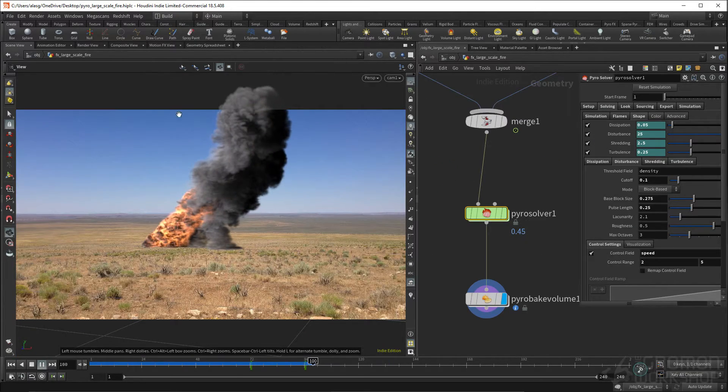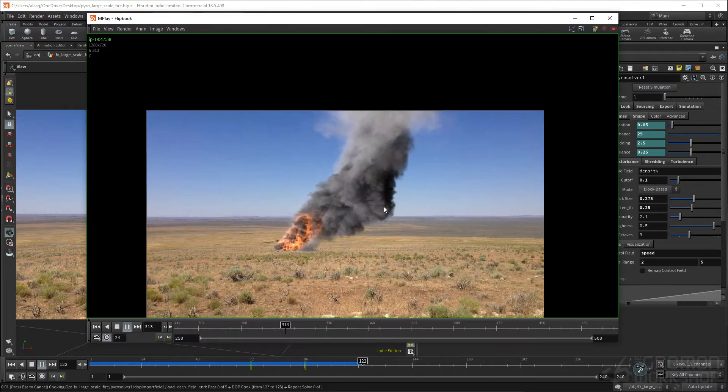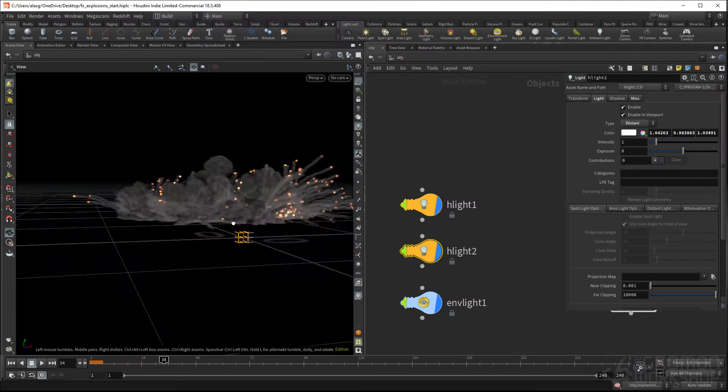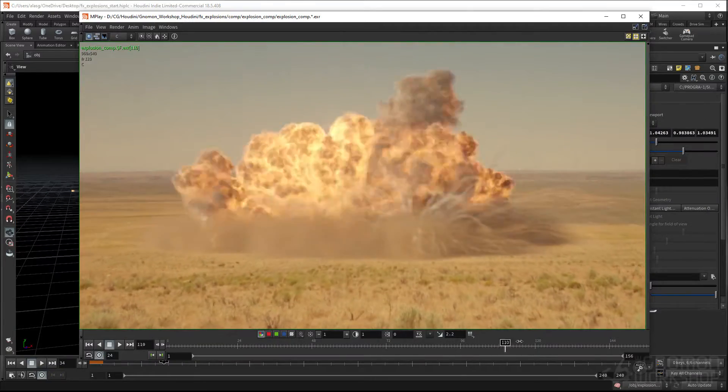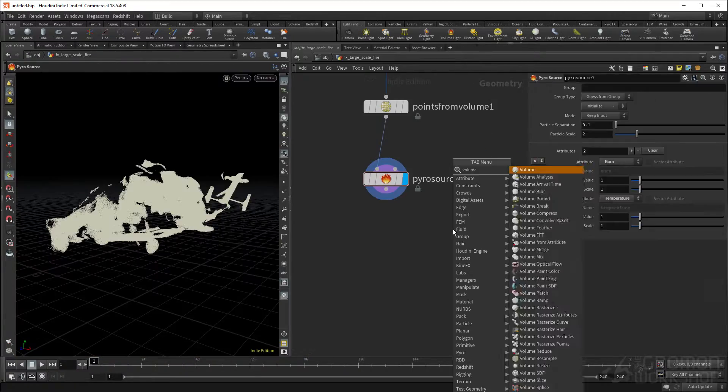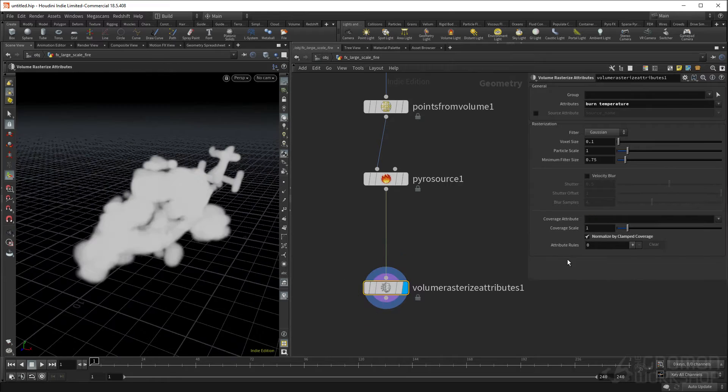We'll cover how to efficiently source large-scale fire and explosions and go over more advanced topics such as custom velocity fields, micro solvers, new pyrobursts and pyro trail nodes, as well as the new pyroshading model.